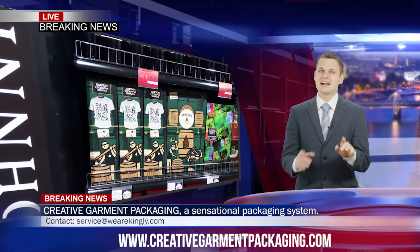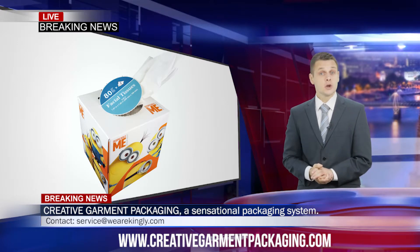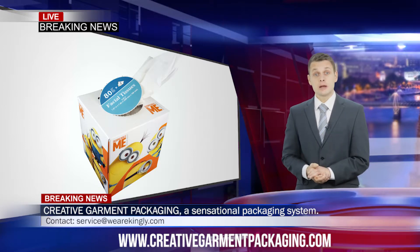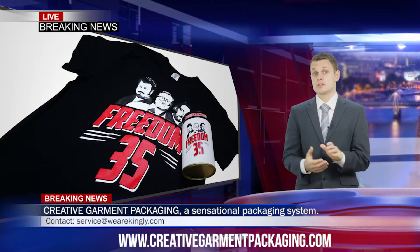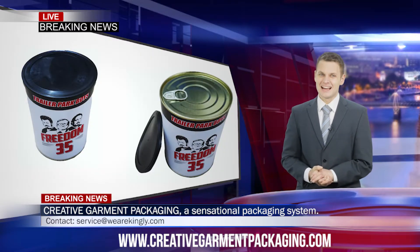It looks awesome at point of sale. How about this tissue box with a pair of socks hidden in the interior? Creative garment packaging is the best way forward to differentiate a brand from the masses. The whole point of a promotion is to make a lasting impression on customers. Trailer Park Boys t-shirts in tins certainly achieved that.